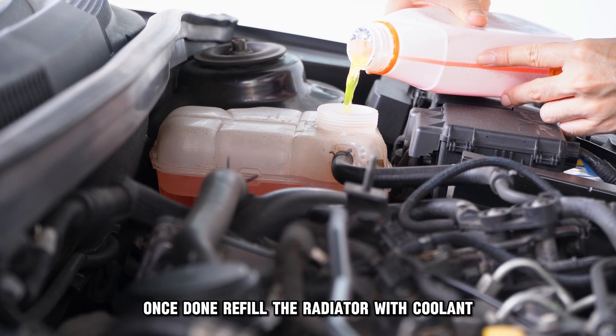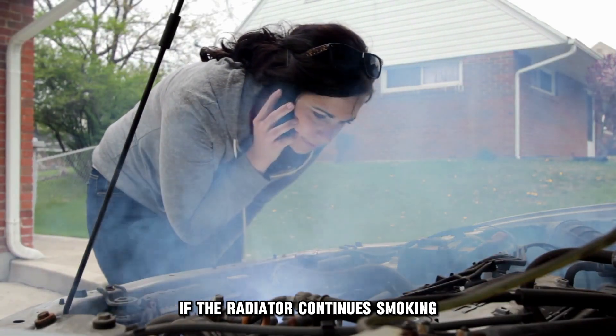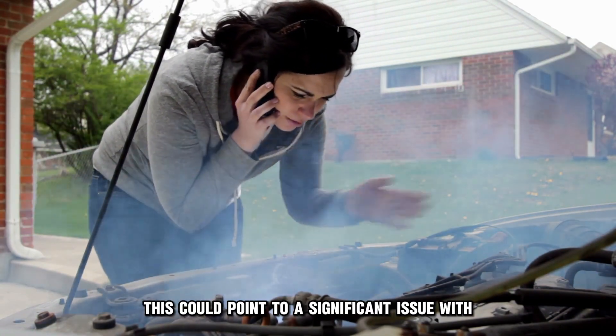Once done, refill the radiator with coolant. If the radiator continues smoking, call a mechanic, since this could point to a significant issue with the cooling system.